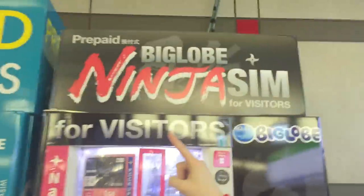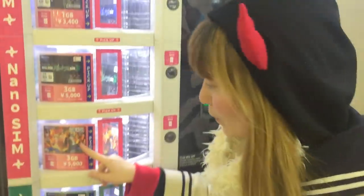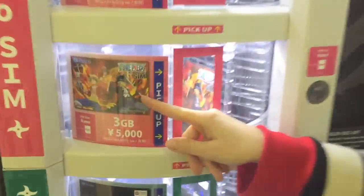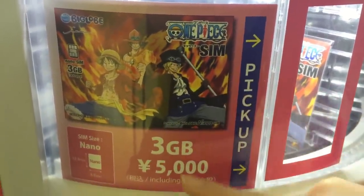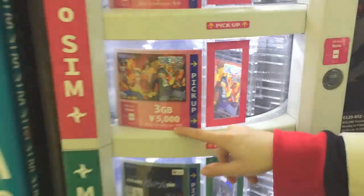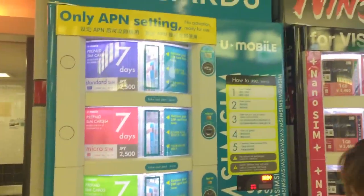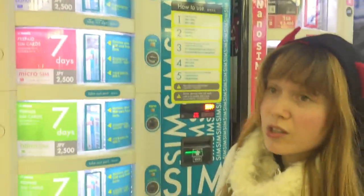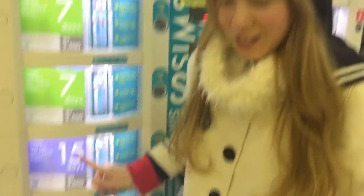And even better than that — moving over here, this one is prepaid SIM cards. So these are vending machines for SIM cards that you can also get at the airport. This one for example is One Piece themed, for whatever reason. It says how many gigs you get and how much it costs, so you can get those right at the airport when you come into Japan and use them for a while. It also says how many days you can use them before they expire, which is great for your trip.